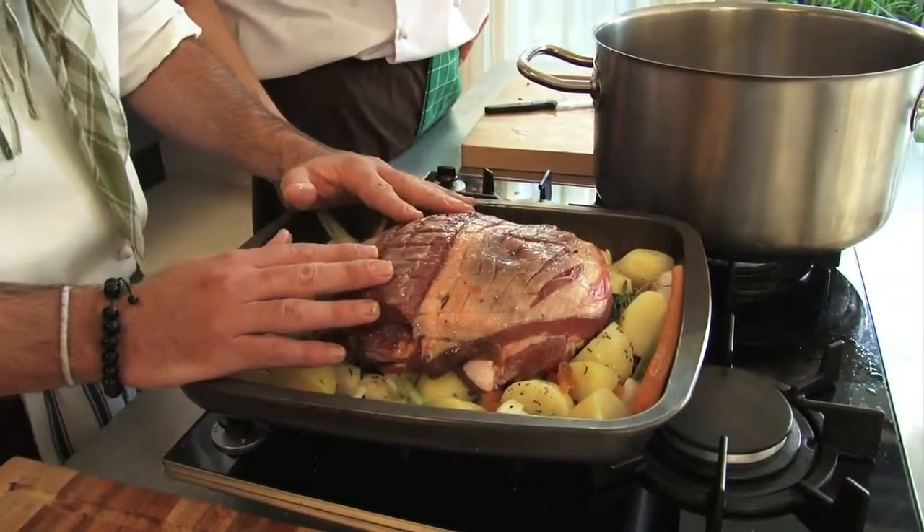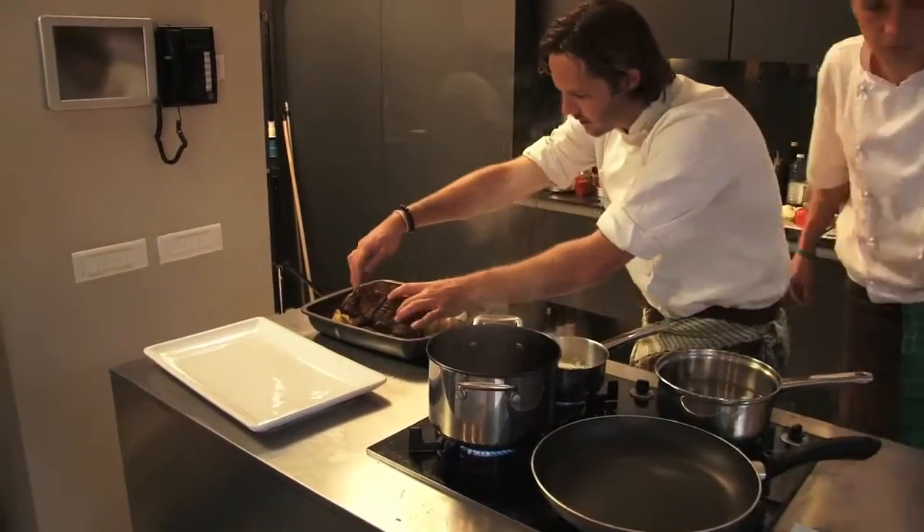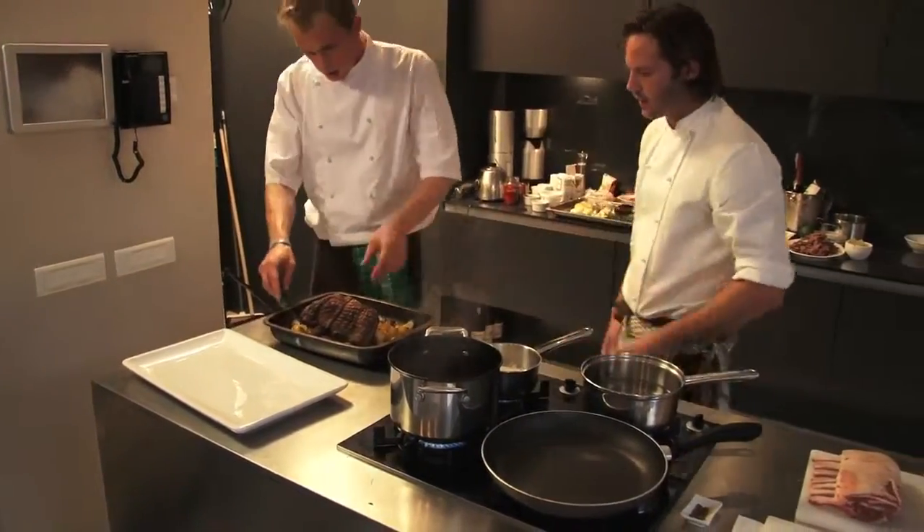We're going to put it in at 150 degrees. Nice and celery on the inside, but still you've got nice texture, moisture, everything is still there.